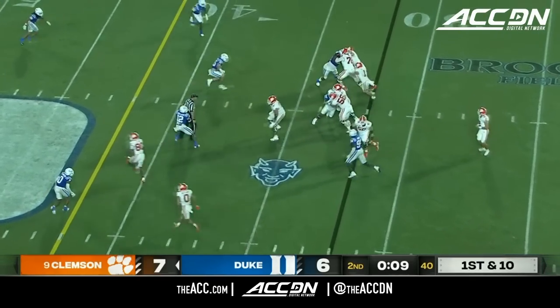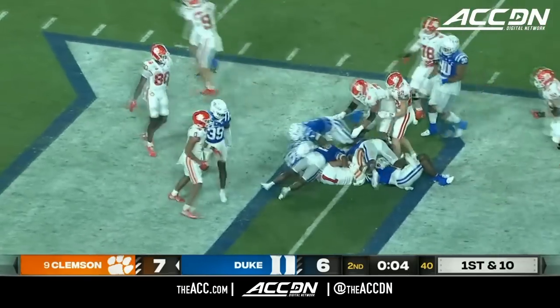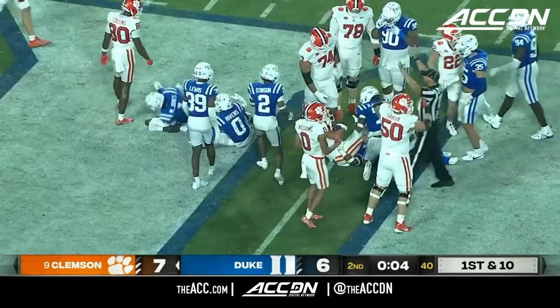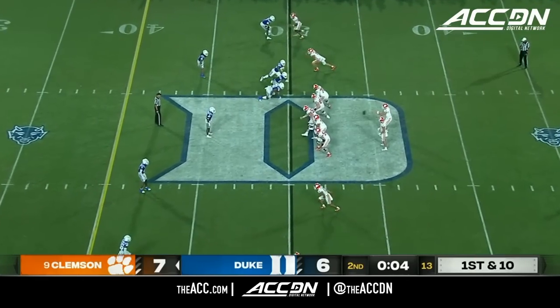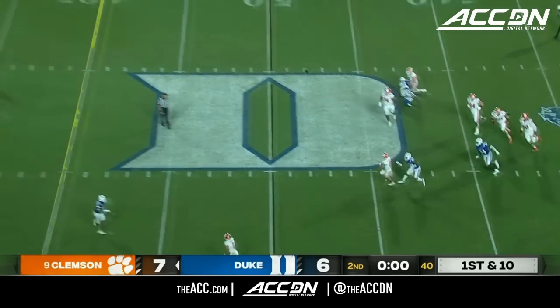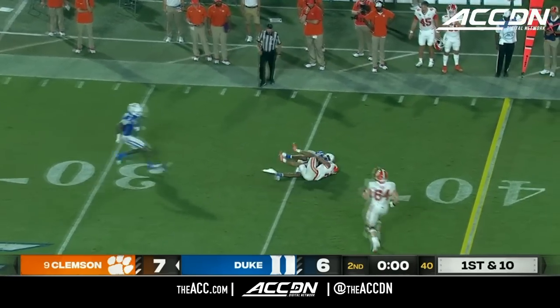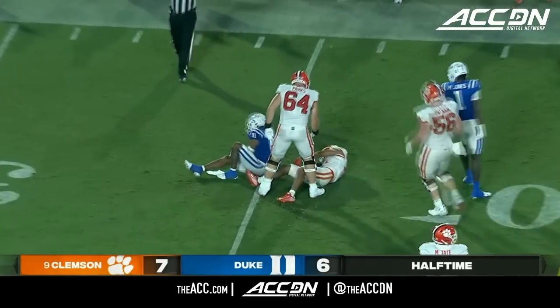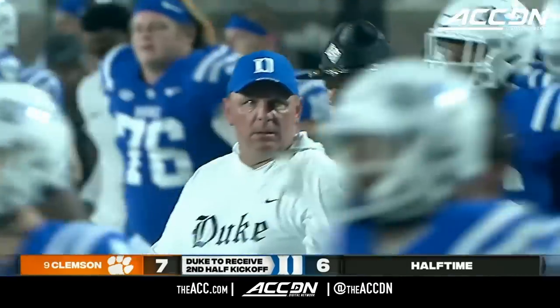Ten seconds to go — Shipley going to run it past the 45-yard line and to midfield. Clemson calls a timeout. Now Klubnik going to go for the Hail Mary — and his pass is caught at the 35-yard line by Williams. And that's the end of the half.